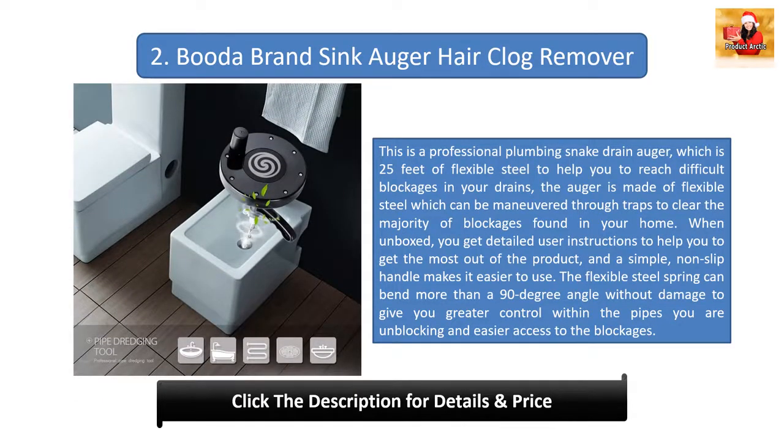Number two: Cobra Brand Sink Auger Hair Clog Remover. This is a professional plumbing snake drain auger — 25 feet of flexible steel to help you reach difficult blockages in your drains. The auger can be maneuvered through traps to clear the majority of blockages found in your home. It comes with detailed user instructions and a simple non-slip handle. The flexible steel spring can bend more than 90 degrees without damage, giving you greater control within the pipes.